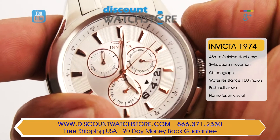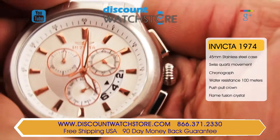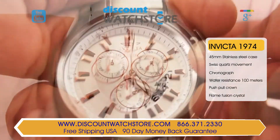Invicta uses a flame fusion crystal, which is a mineral crystal coated with sapphire. The silver tone dial uses contrasting rose gold tone hour markers and hands for exceptional legibility.